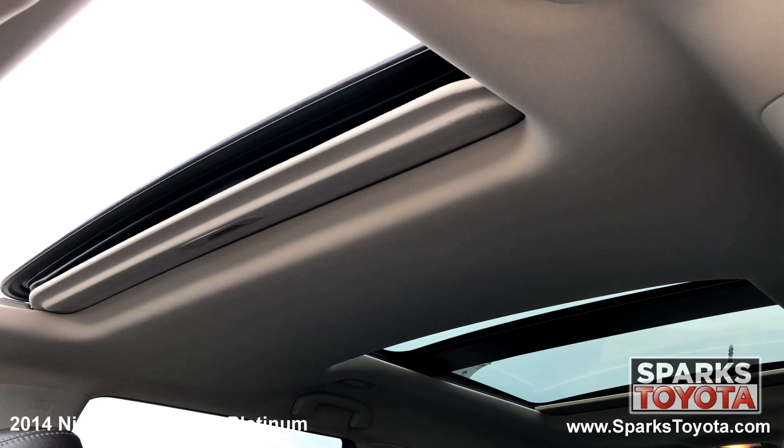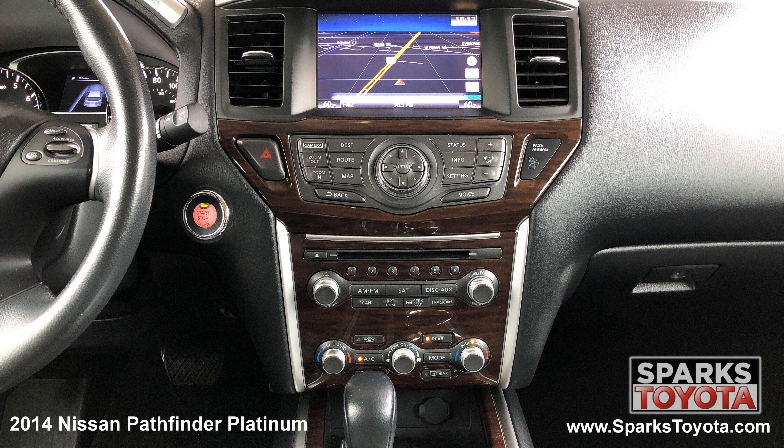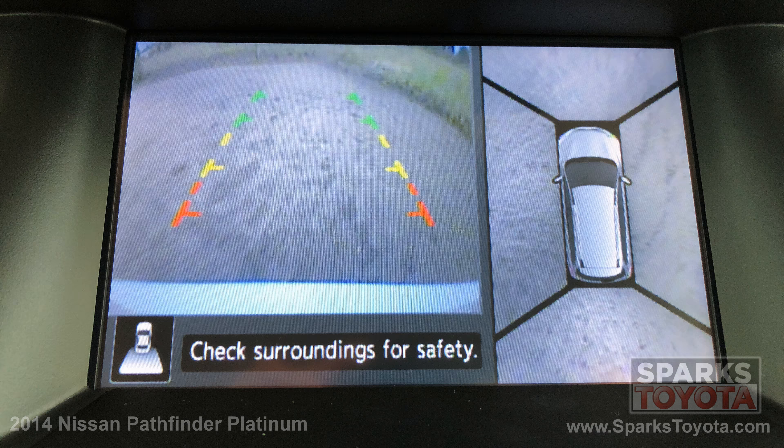We can't forget about the dual panoramic moonroof, the multimedia navigation touchscreen with CD, DVD and Bluetooth compatibility, and a backup camera to make backing up a breeze.